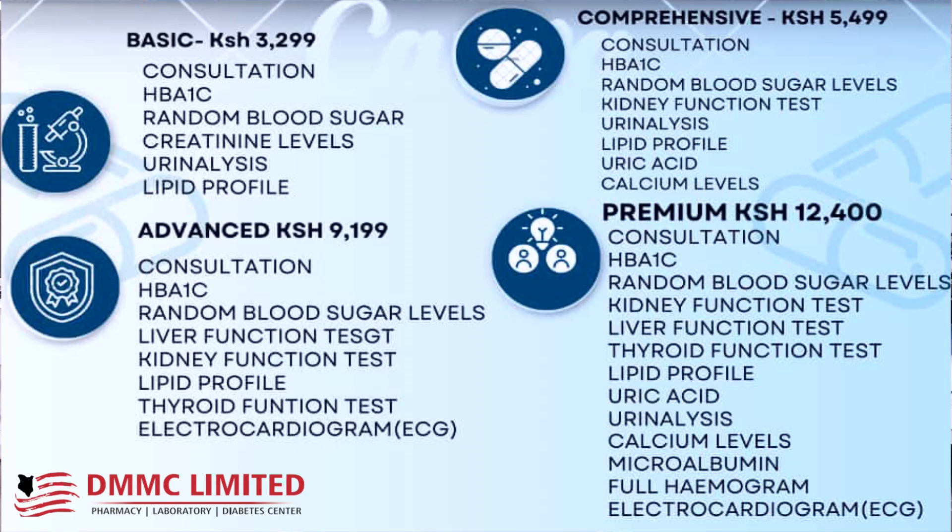In the comprehensive one, which is going for 5,499, we have a consultation, Hb1c, random blood sugar, kidney function test, urinalysis, lipid profile, uric acid and calcium levels.